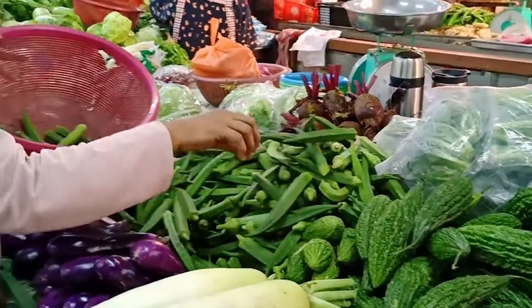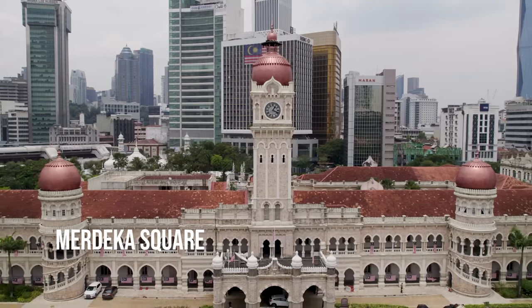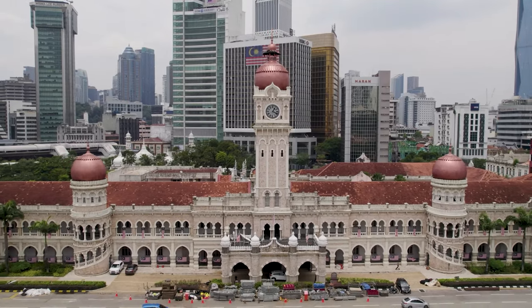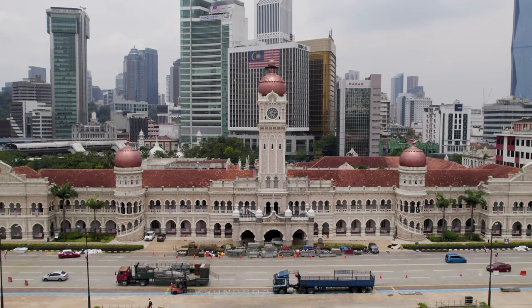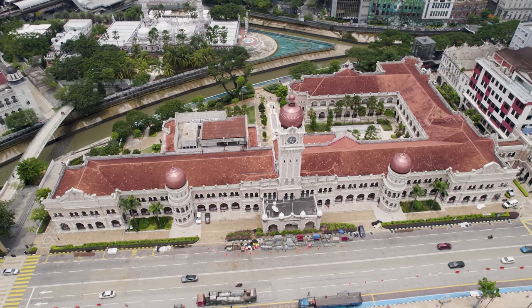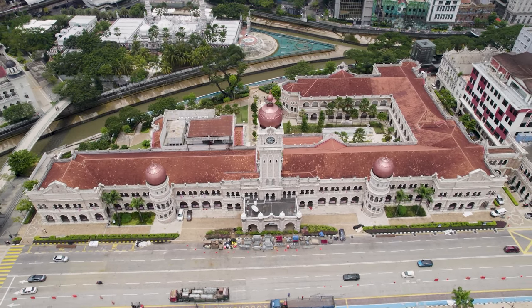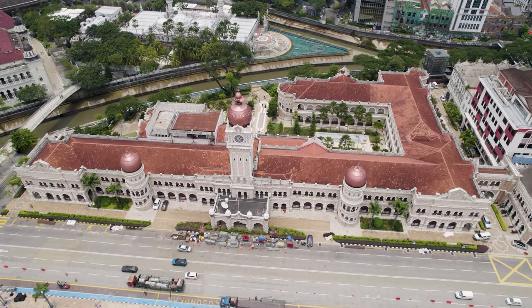Visiting this market is like taking a step back in time. From there, you can take a bus to Merdeka Square, a historic landmark that holds great significance for Malaysia. This iconic square, adorned by the majestic Sultan Abdul Samad building, has witnessed the country's journey to independence. Take a moment to appreciate the symbolic beauty of this place and reflect on the historical events that shaped the nation.